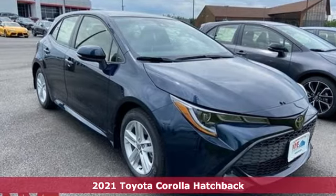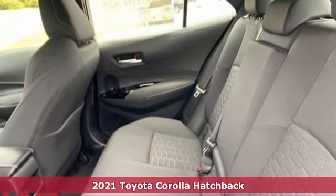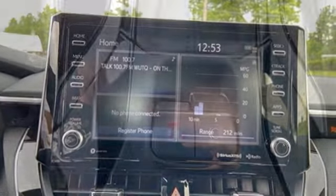Here's a new 2021 Toyota Corolla Hatchback. The confident exterior screams let's go, while the stylish interior beckons stay longer. It boasts an impressive list of features like these.